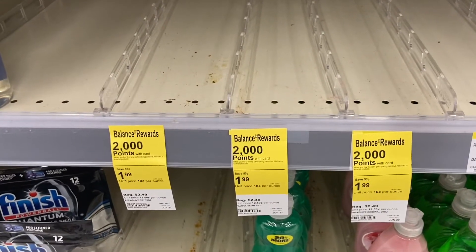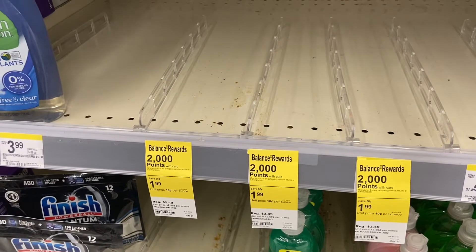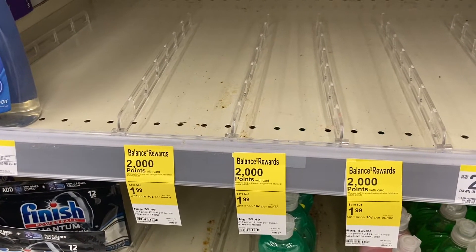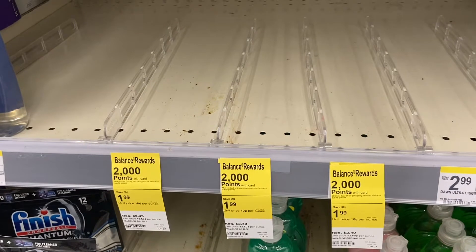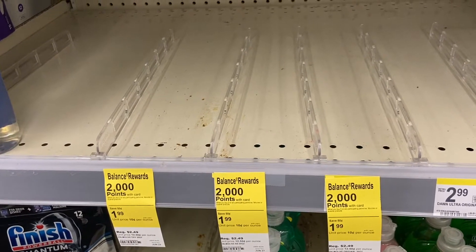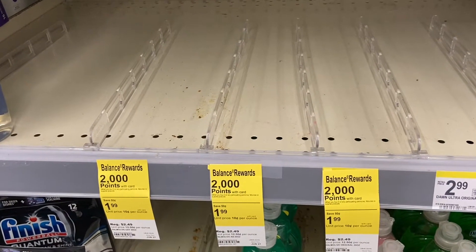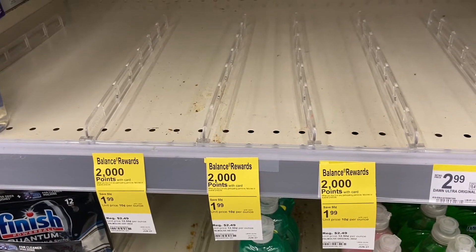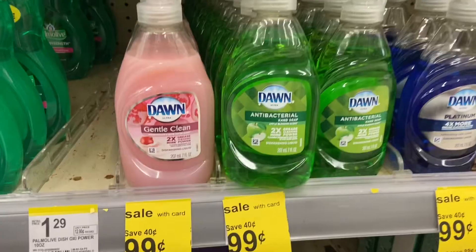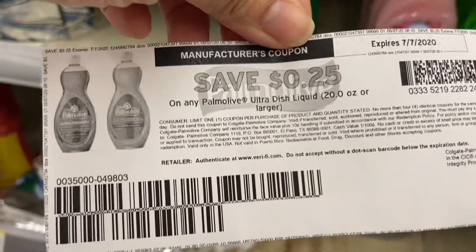The Palmolive 20 oz is on sale — buy two for $3.98. You have to go to Palmolive's website, palmolive.com, where there's a 25-cent coupon. If you use one, you pay $3.48 and get back 2,000 points, making the final cost $1.48, or just 74 cents each. I just wanted to show you the coupon — you have to go to their website to get it.